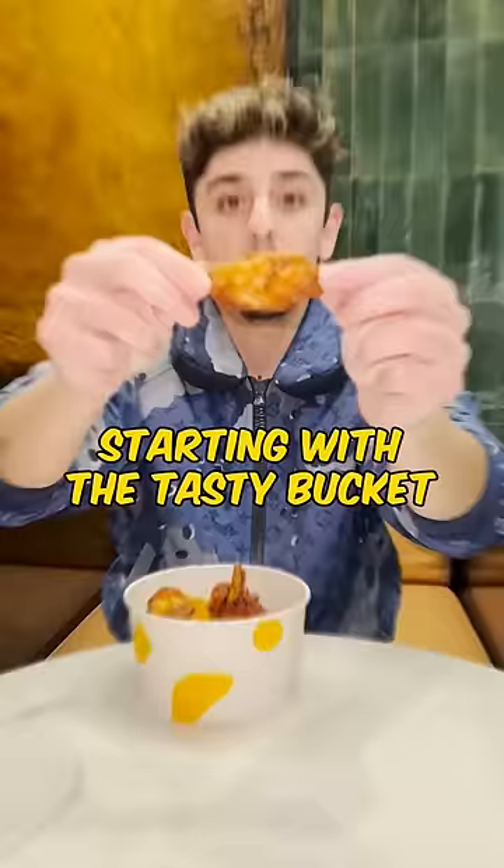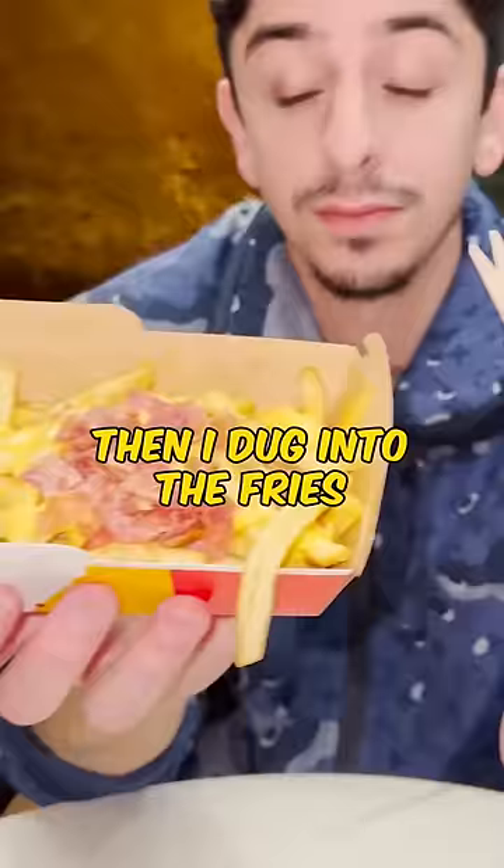Starting with the tasty bucket — it comes with chicken wings, chicken nuggets, and an Italian pizza roll. It was delicious. Then I dug into the fries with melted cheese and bacon on top. Another hit.